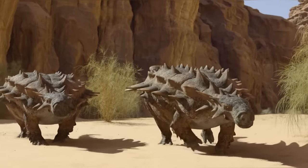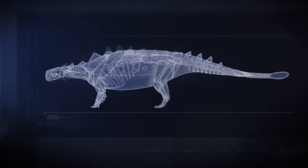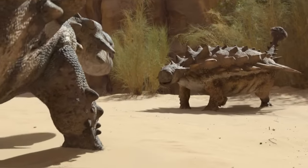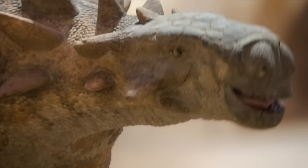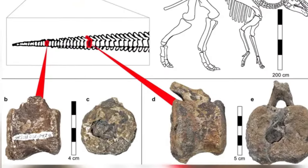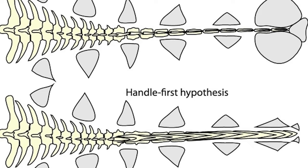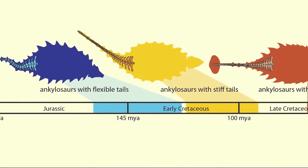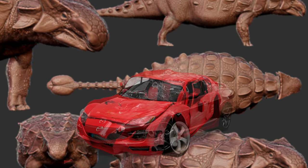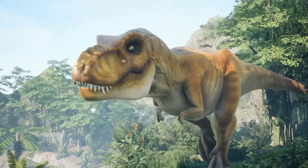Ankylosaurs were no pushovers when it came to defending themselves. Their powerful muscles and reinforced bones turned their tail club into a daunting weapon. Fossil evidence suggests adaptations in their tails, including muscles extending down the tail attached to the handle of the club, along with numerous bony rods providing a lot of force when swung side to side. Some scientists even calculated that it could deliver enough force to devastate a car — definitely a powerful weapon for self-defense against predators.